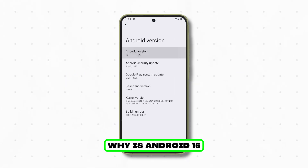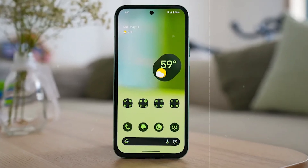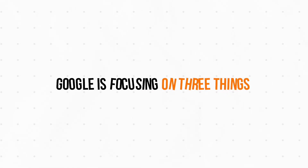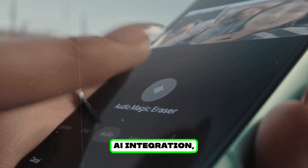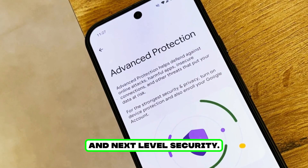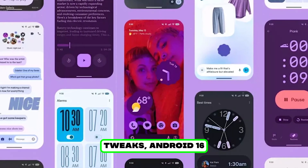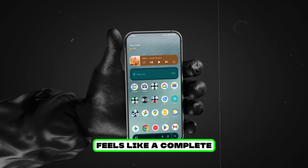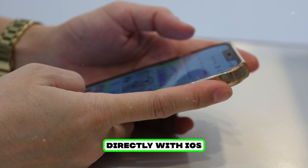What is different? Why is Android 16 different from the versions before it? Compared to Android 15, Google is focusing on three things: customization, smarter AI integration, and next-level security. Unlike past updates that were mostly minor tweaks, Android 16 feels like a complete step up, and in some areas it even competes directly with iOS.